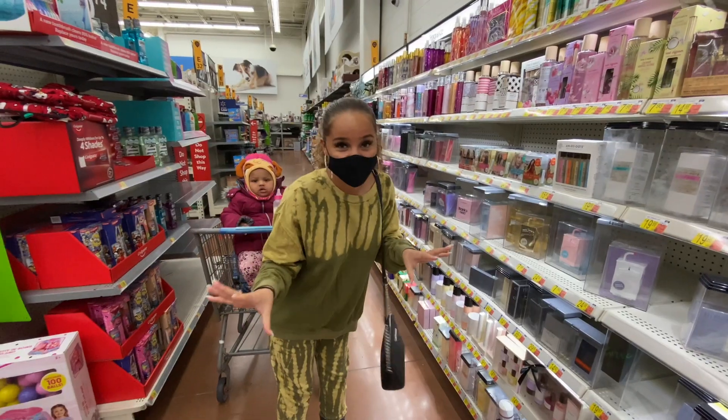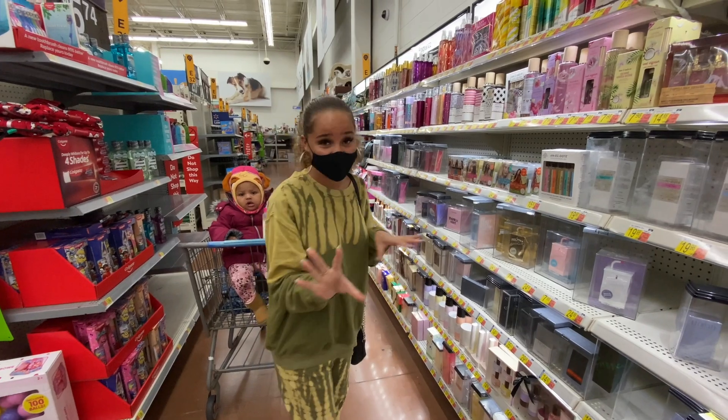We do have a baby with us today so it might be a little bit more difficult in the store, but we're going to get through it and we're going to have fun and get some cool products. With that being said, let's head into Walmart. Okay, so we have made it in the store.